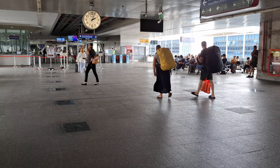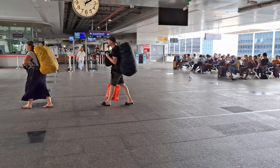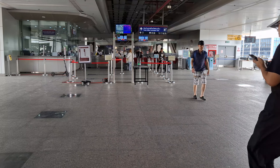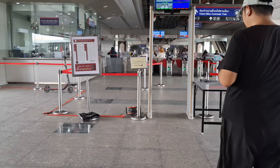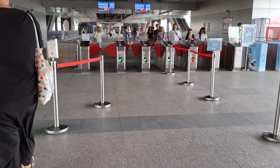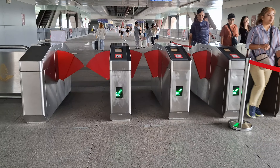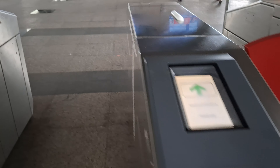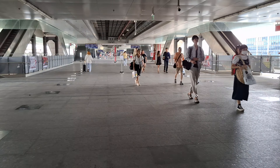So we got the chip right here — we want to go inside. We got the token for the train from Don Mueang to Bang Sue Grand. We need to go in the middle of the train. Let's go inside.